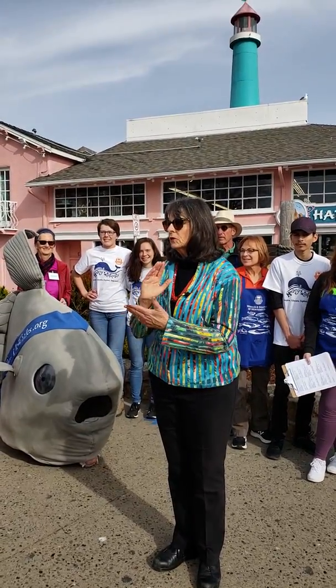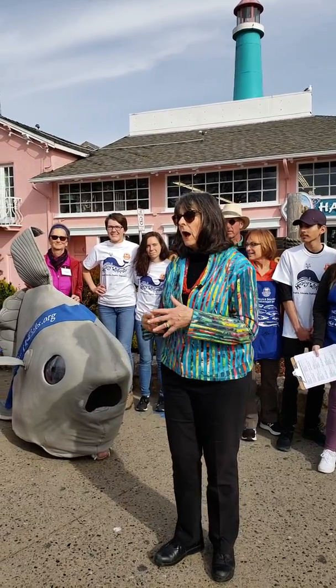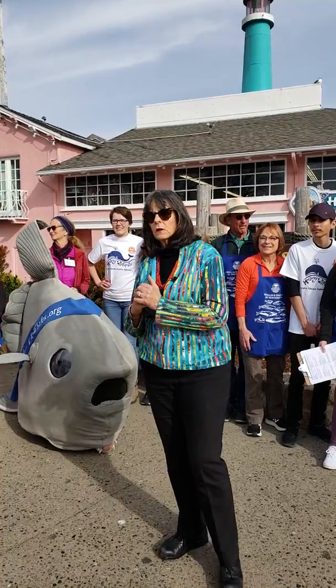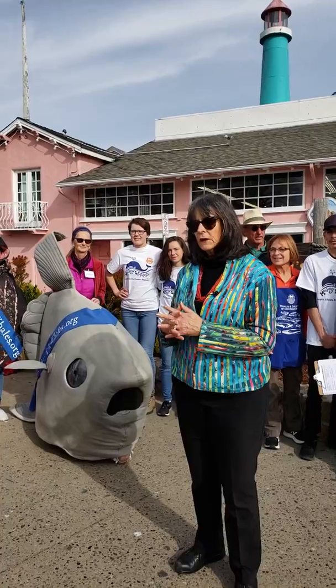The Fulmar wasn't able to come. It's the research vessel that went to the Davidson Seamount. It wasn't able to come because of the government shutdown, and they just haven't been able to get things rolling fast enough.